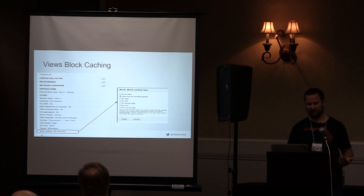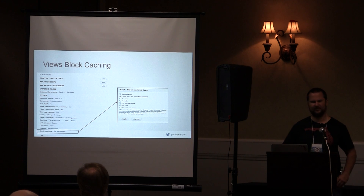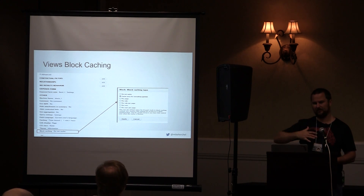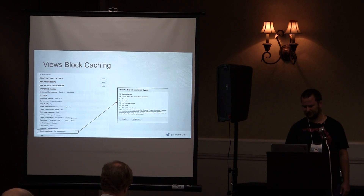For block caching with Views blocks, you need to explicitly enable this — you can see the options. There's a module — something like 'cache bully' — that provides a better interface for this and kind of forces it. That's something I think is obviously pretty important.